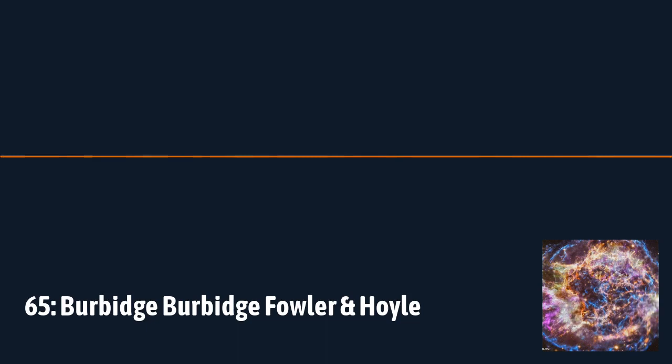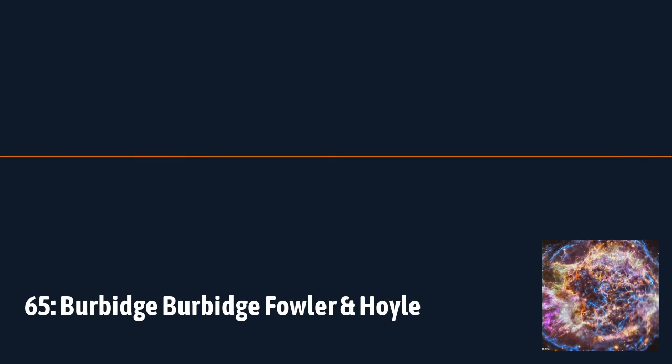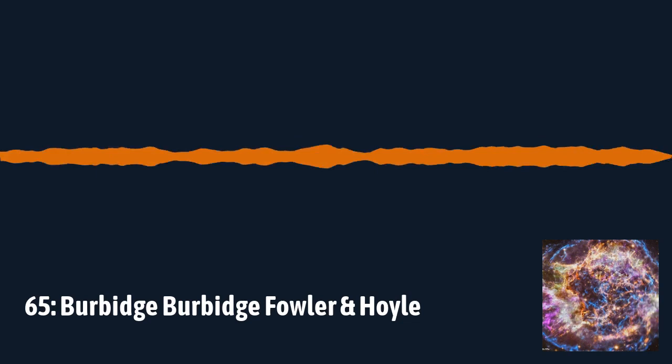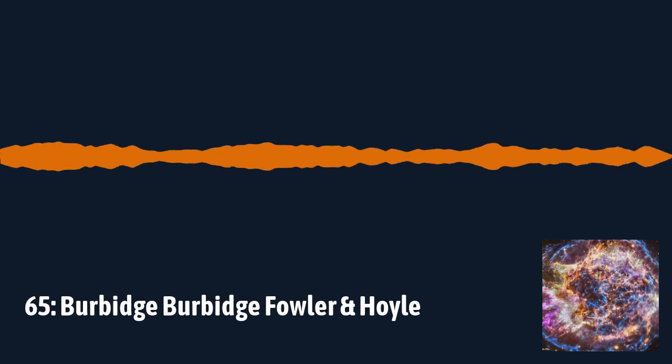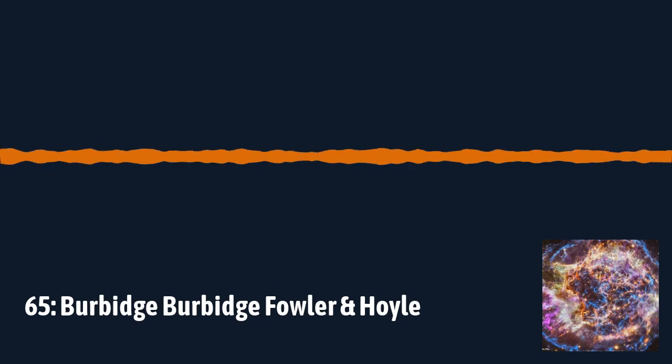You can explain the formation of all the heavy elements through nuclear synthesis in stars, which brings it back to: we are all made of stars. All the elements in your body, from carbon to mercury, are made in stars. The paper lays that out — not just the theory of how these processes work, but also the observations that support it. It's incredibly comprehensive, built on theory and evidence together.